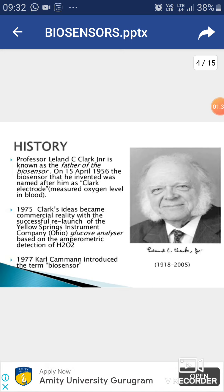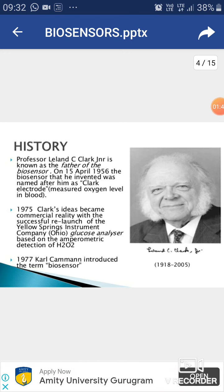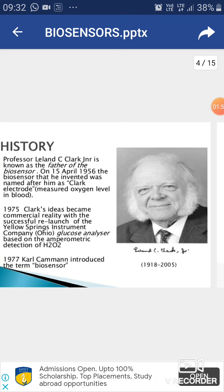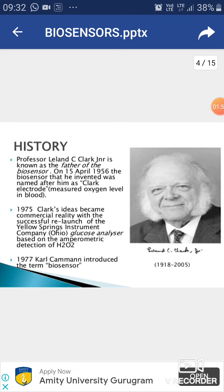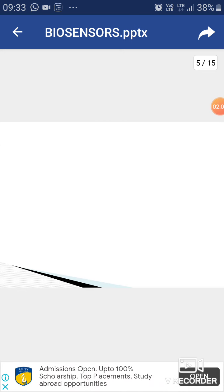What is the history of biosensors? Prof. Leland Clark is the father of biosensors. On 15 April 1956, the biosensor he invented was named the Clark electrode, which measured oxygen levels in the blood. Next, in 1977, Karl Cammen introduced the term 'biosensor'.